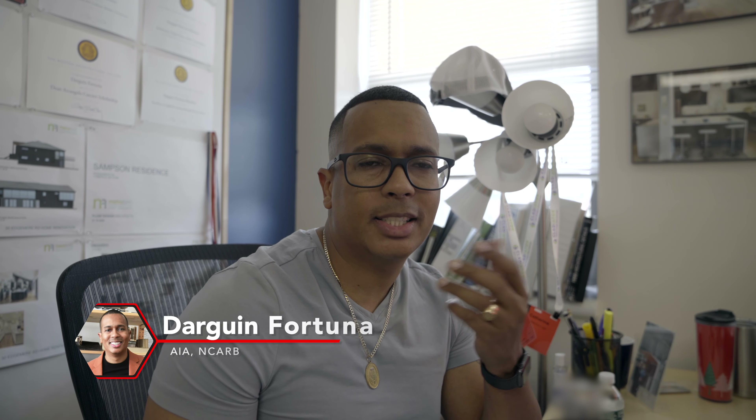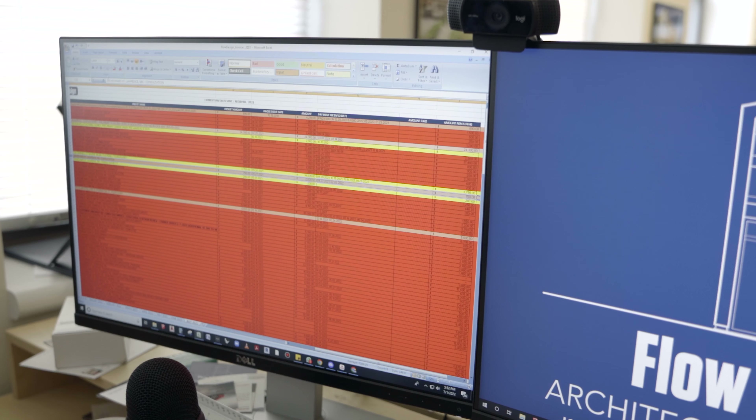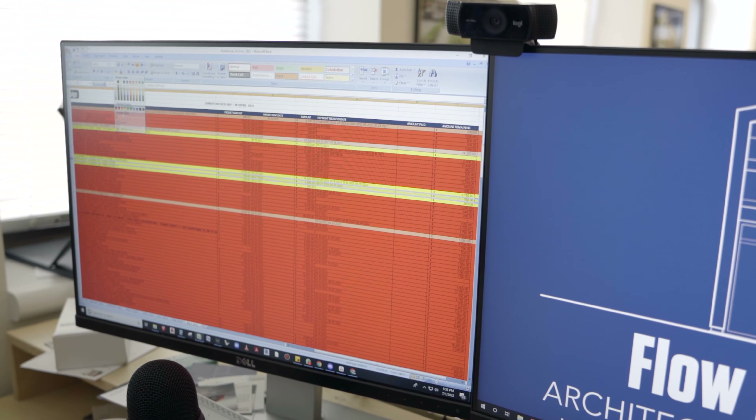One of the things that we do here at Flowdesign is that every month we begin with a new list. What I mean by that is that we go through all of our finances and all of the things that we've done, completed, and paid, and we consolidate all of it and start with zero.